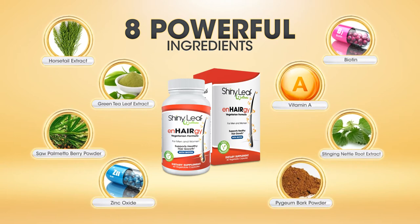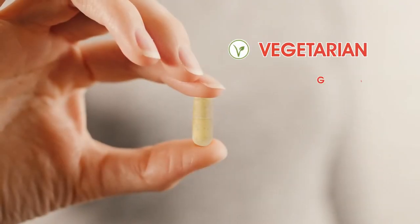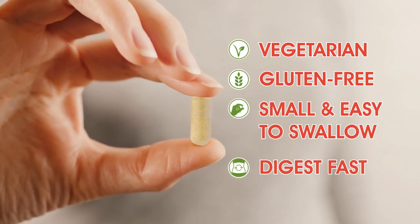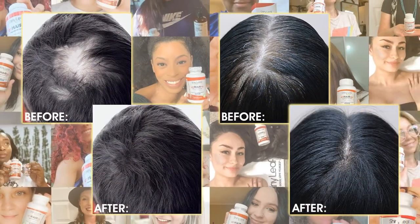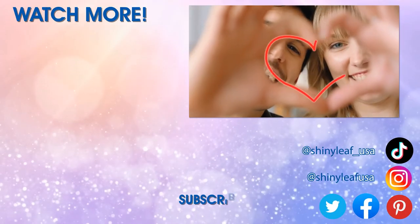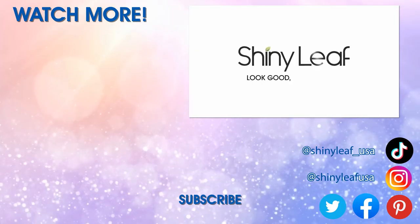Energy is the perfect way to nourish and strengthen your hair. Plus, our vegetarian capsules are gluten-free, small, and easy to swallow and digest fast for maximum absorption. Thousands of people have tapped into their hair growth potential with Energy and gotten noticeable results within six months. So try it today and see the difference for yourself. Shiny Leaf — look good, love yourself.